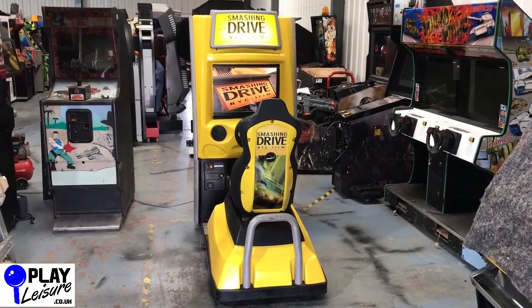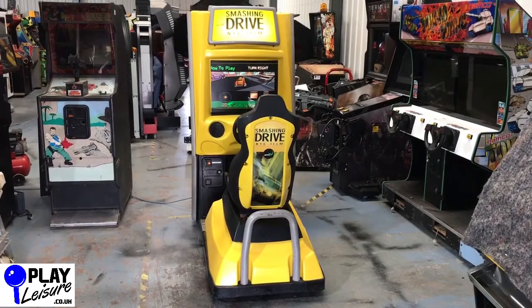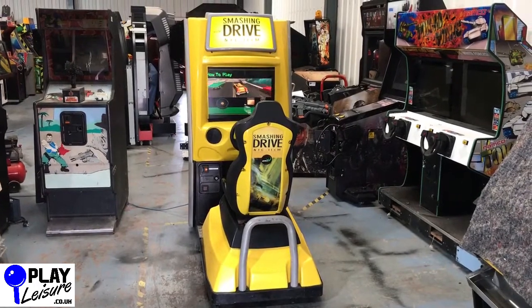This one is the full version so it has the cab and the seating area as you'll see in front of me now. What I'll do is give you a bit of a condition tour and then I'll get our resident arcade gamer Mike in to play this one so you can see it in action.